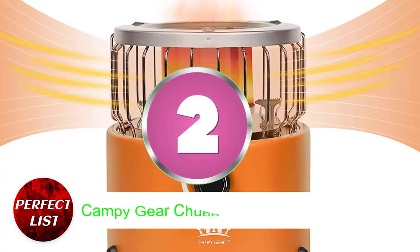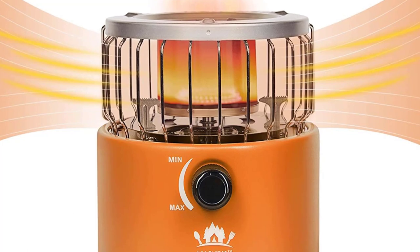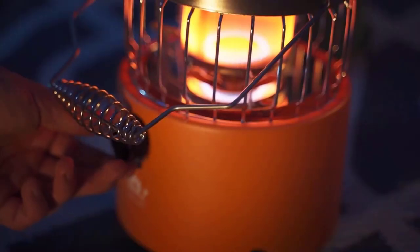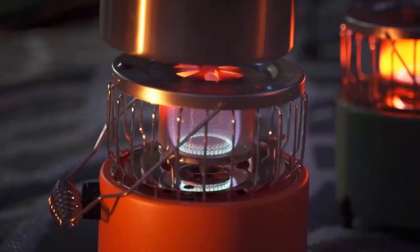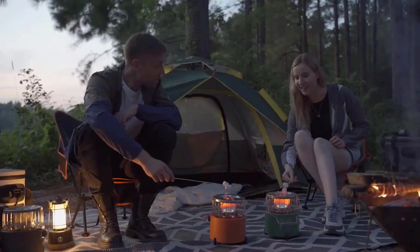Number 2. Campy Gear Chubby Propane Heater and Stove. If you have a pan, this Campy Gear propane heater can be used as a stove. Its three settings — cook, heat, or both — make it unbelievably fine. According to one reviewer, the unit is lightweight, comes with a removable carry handle, and packs easily in its own carrying mesh bag.